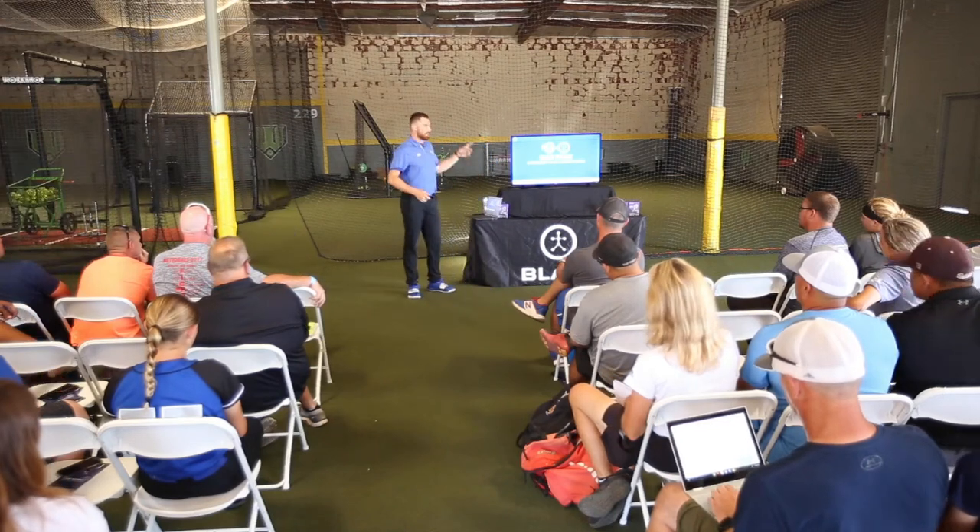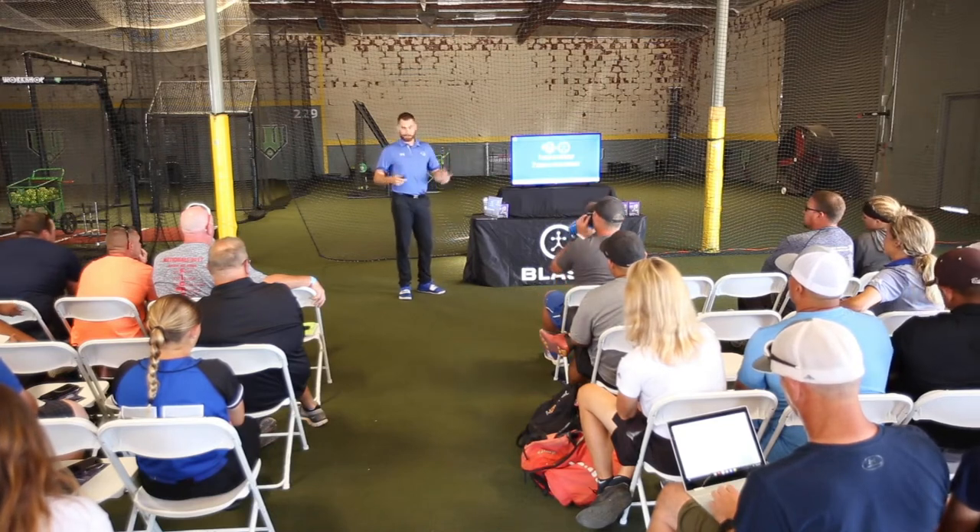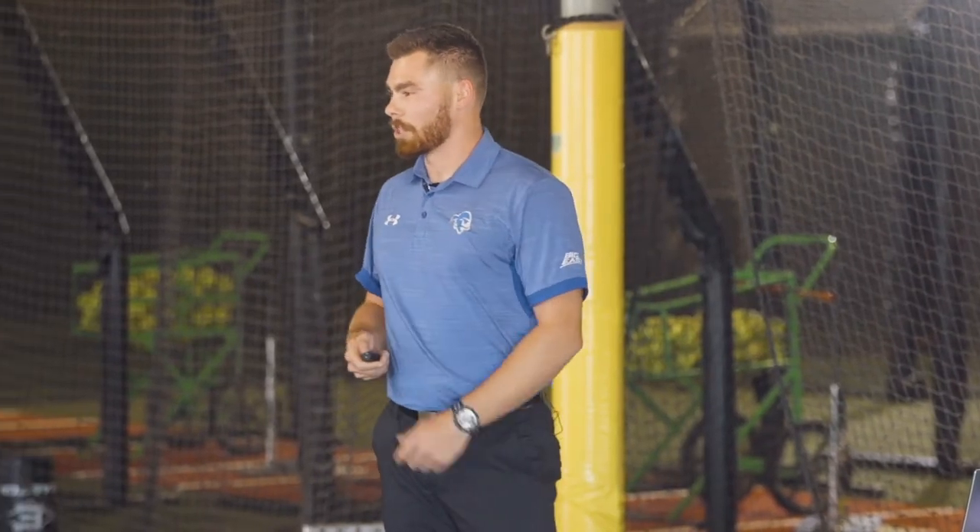I'm going to take you through the journey of our season last year. The first two things we wanted to define were: one, what is hitting? And two, what is good hitting? So what do we do when the ball is coming at us, and what do we need to strive for?